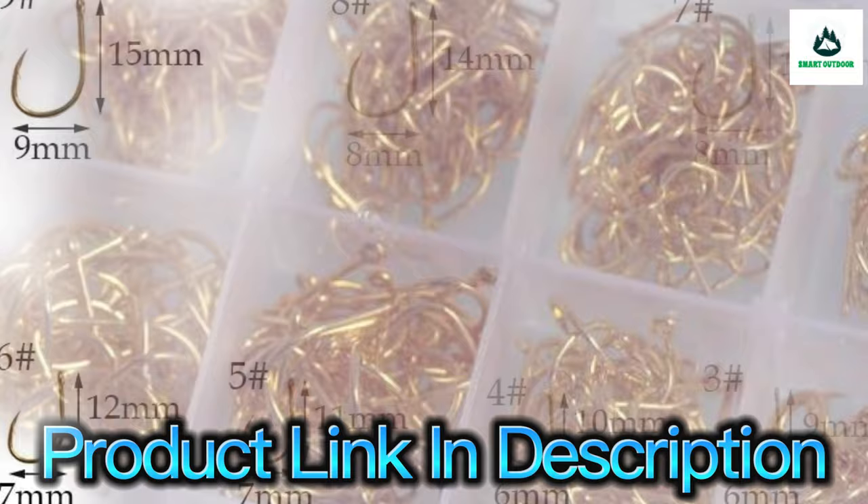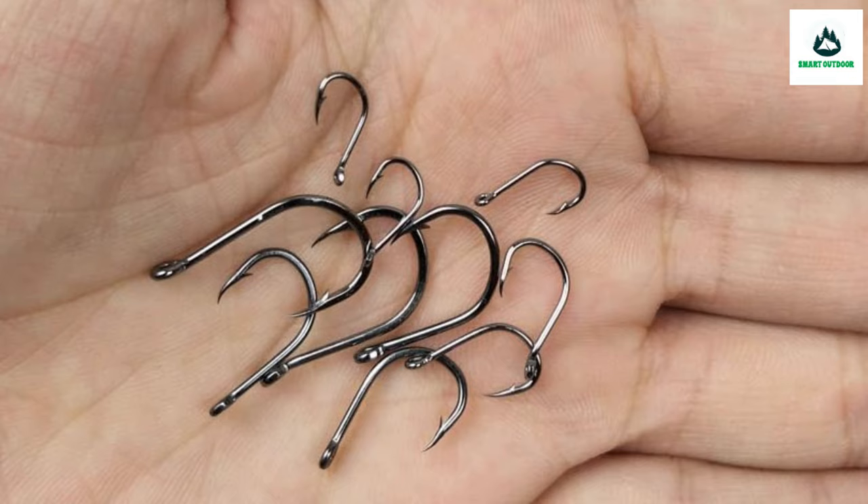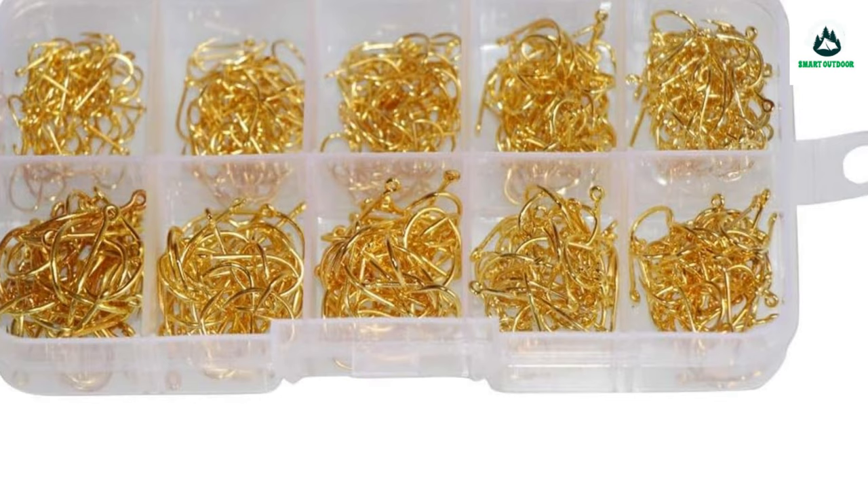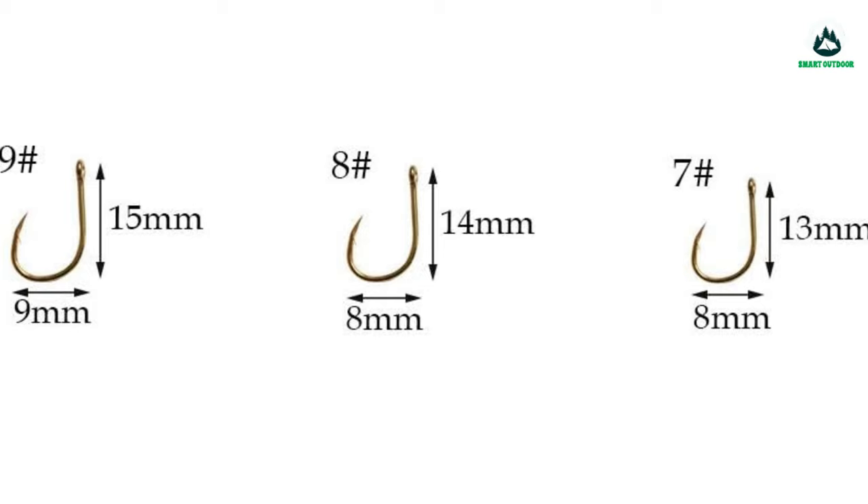A reviewer notes: the only time these hooks bent was when dragging a 50-pound snapping turtle — still haven't caught that turtle. It bent when the turtle reached the bank and lodged into the mud. The reviewer was grateful for that, as they didn't want to lose a finger. They were using the second largest hook; the smallest size is tiny. These are serious hooks — all in perfect form and sharp.